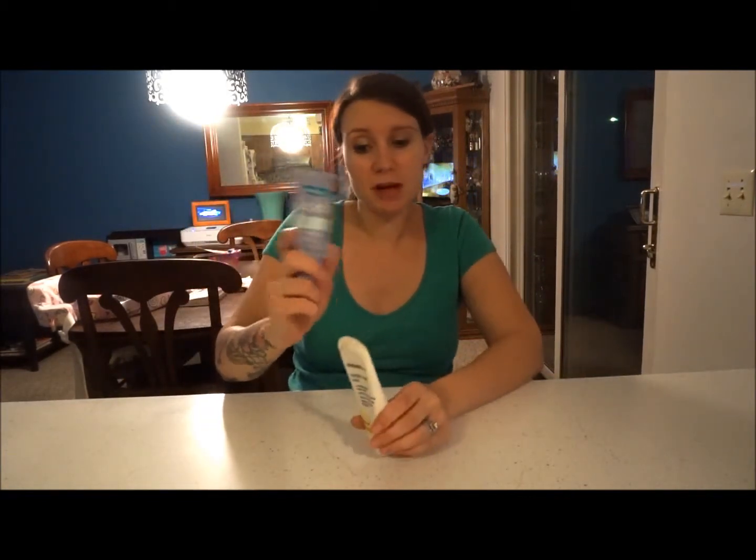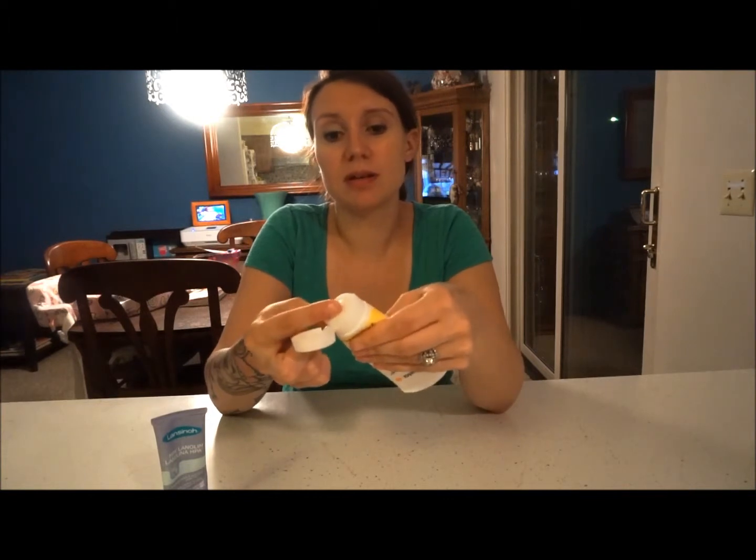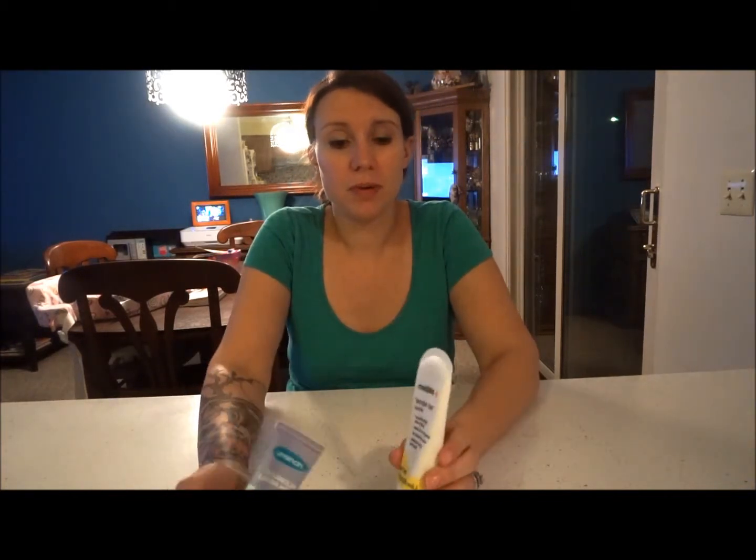The Medela Tender Care Lanolin is what I preferred for on the go. It's really thin, comes out easy, goes on nice and smooth — no issues, no fighting with it. You smooth it on and you're done. That's what I prefer for on the go, but at home I prefer coconut oil and my own homemade concoction. Either way, you're going to want something.